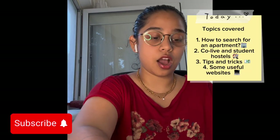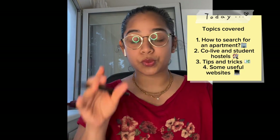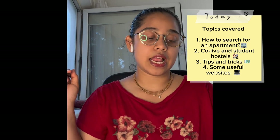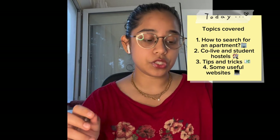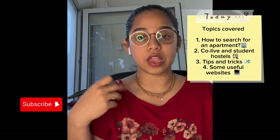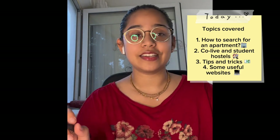Number one on our list is how to search for an apartment — I'll be doing a screen share and showing you how to efficiently do this apartment search. Number two, there are also a couple of co-living or student hostel kind of places here in Lithuania, especially in Vilnius. I'll show you those as well, and give you important information about what to consider before you pay money and book an apartment.